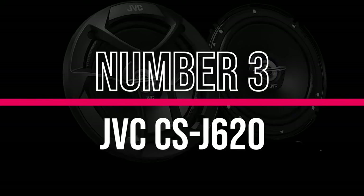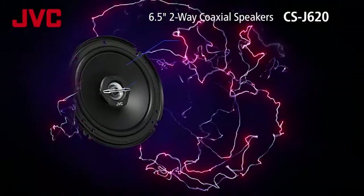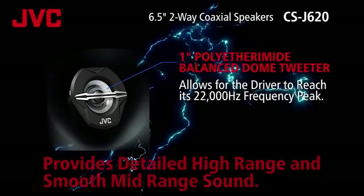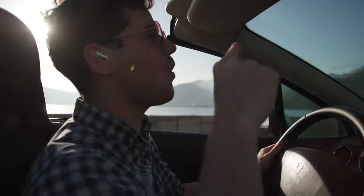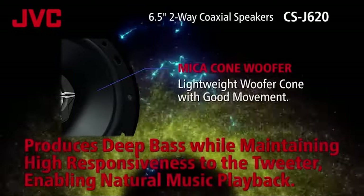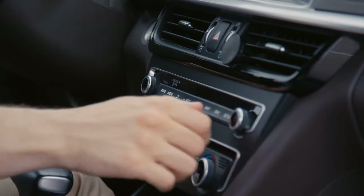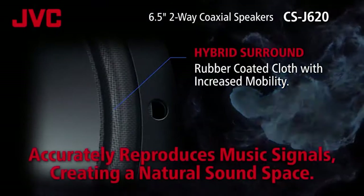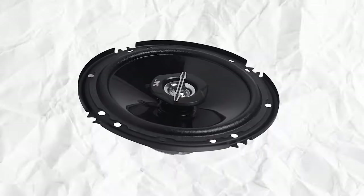Number 3: JVC CSJ620. The CSJ620 tweeter is made from polyether imide, a synthetic film that's stiffer than silk. This stiffness helps in dampening and takes the frequency peak up to 22 kHz, offering more detail in high-pitched vocals. Falsetto lines and yells didn't feel as ear-piercing compared to other speakers hitting 20 kHz. The woofer cones, boosted with minerals like mica and carbon, maintain stiffness. I cranked up the volume for a solo karaoke session without worrying about annoying rattles in the low end. The surround of the CSJ620 is a rubber-cloth hybrid, blending stiffness and flexibility.